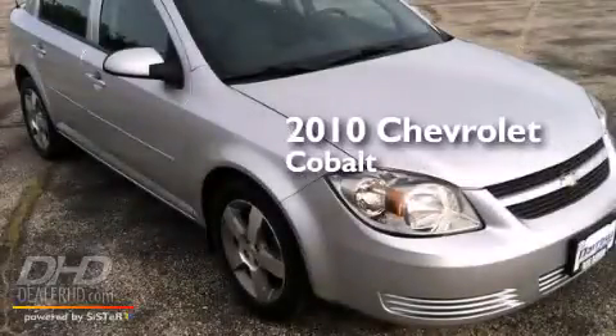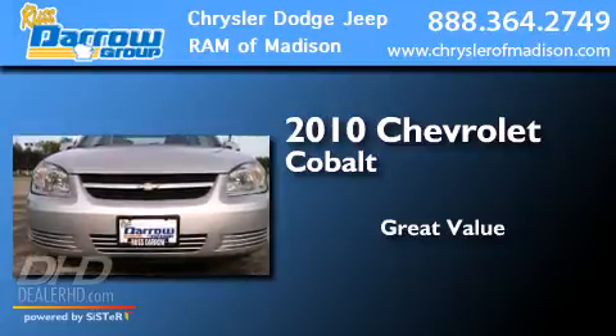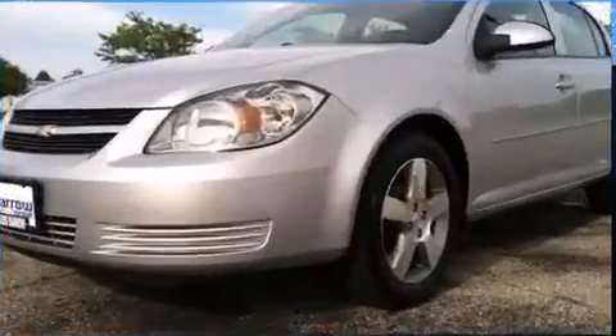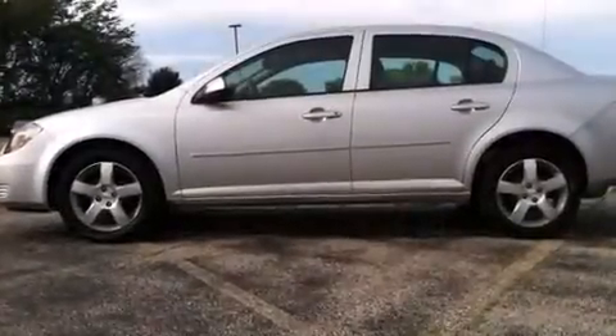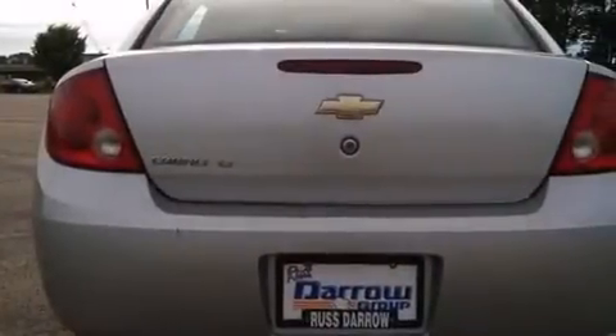This is a 2010 Chevrolet Cobalt. All of the following features are included: air conditioning, a split folding rear seat, a rear window defroster, a security system, a keyless entry system, and XM satellite radio which streams commercial free music, news, sports and more.